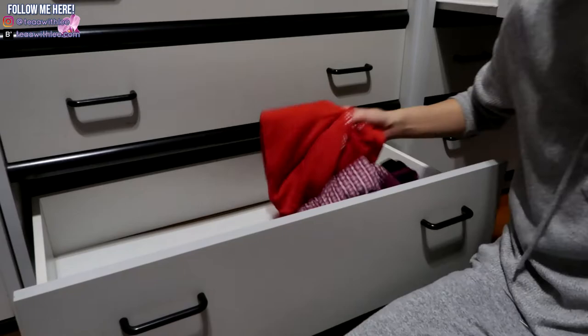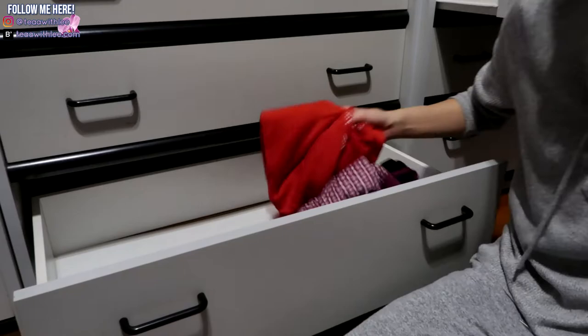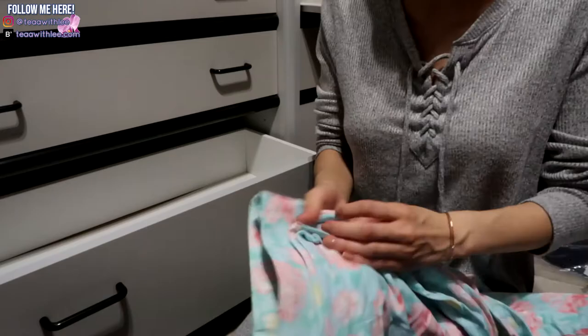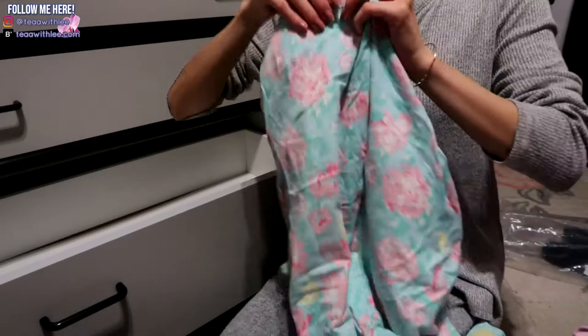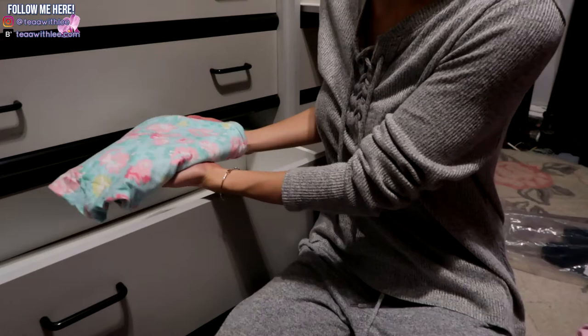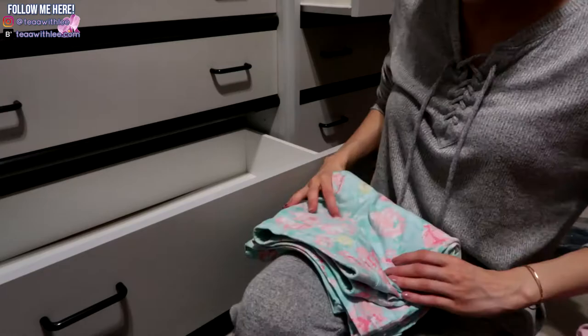To prevent this being a really long video, I'm going to show you how I do one drawer and then speed run through all the others. To maximize drawer space, I fold pants lengthwise and then fold them in half this way, then this way again. This time, instead of stacking them on top of each other, I'm going to fold each item an extra time so that when I put it in the drawer you can see them all standing up, not laying on top of each other.